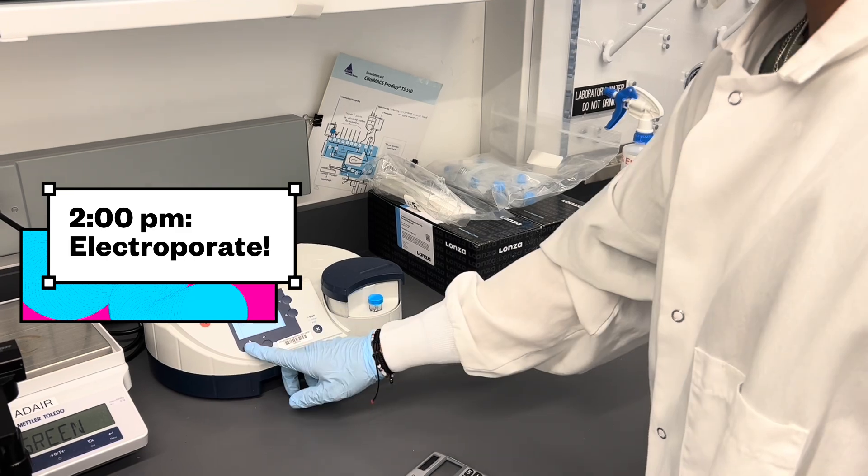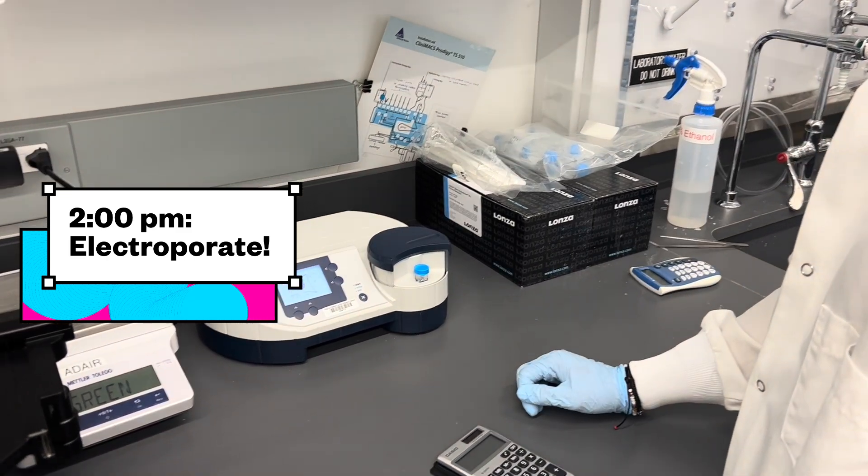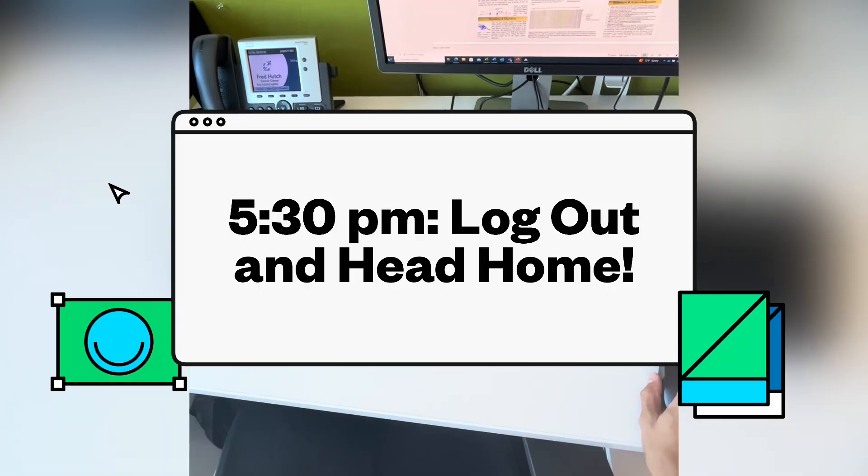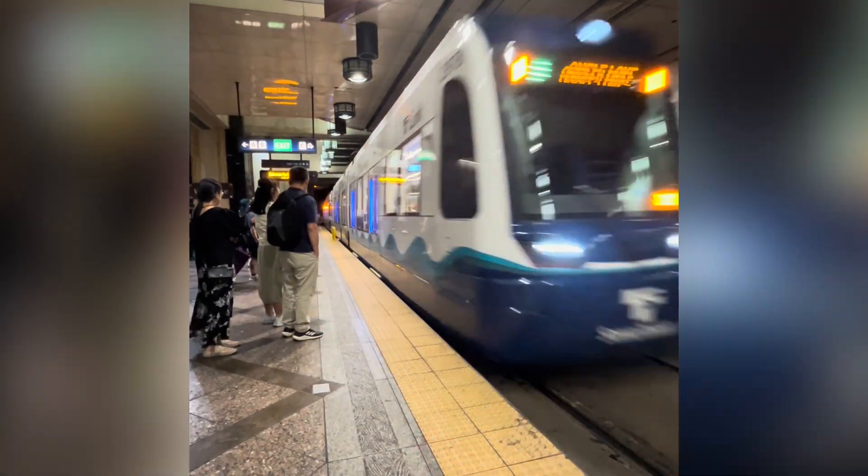After repeating this process for our 20 different selected guides and our controls, I then work on my presentation project and analyze some data before logging out for the day and heading home. And that is the end of my life as a summer research intern.